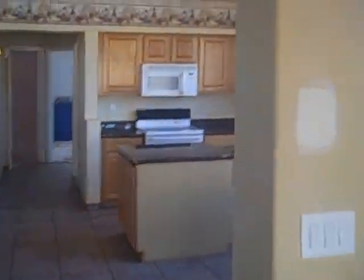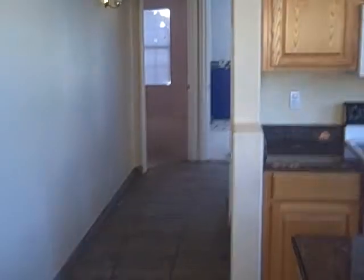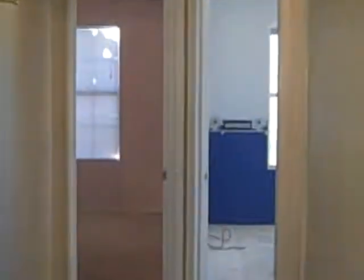Now I'm taking you back into the home, into the kitchen area. You can see the pot shelves, the shelving up top — it's going to allow for beautiful decoration and wonderful lighting in the kitchen area.